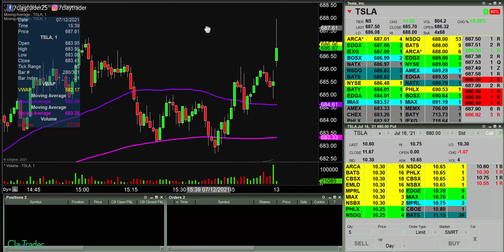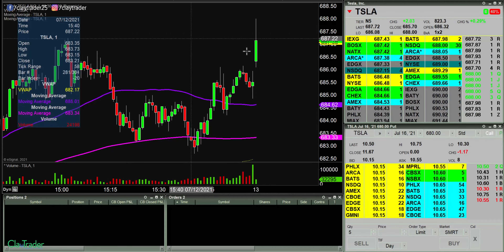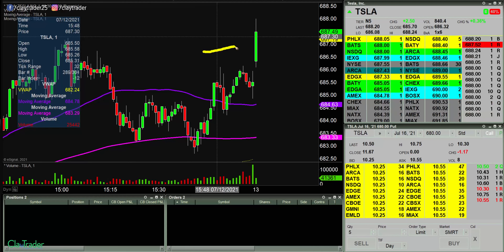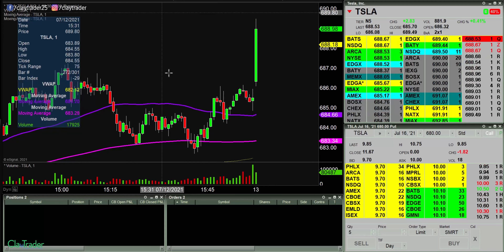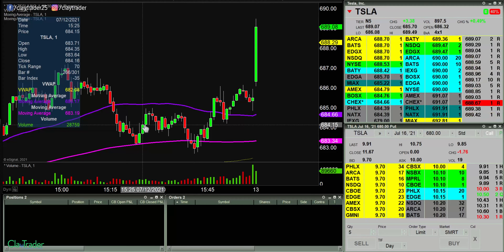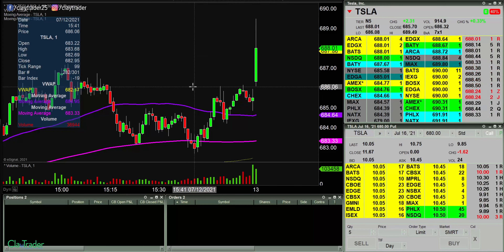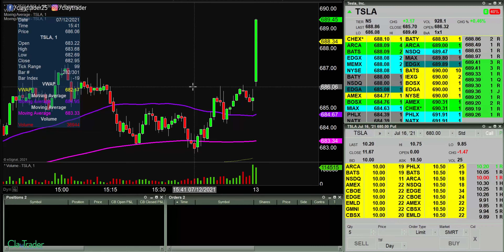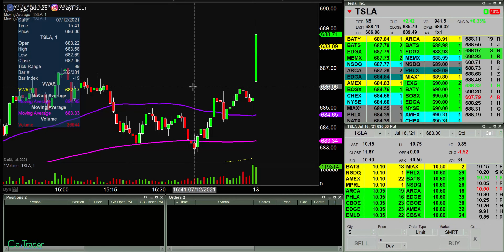All right, and the markets are now open. This right here is a one-minute candlestick, meaning that's what's showing me what's going on in the first minute of the day. And as you can see here, basically straight up — but it is just the first minute, so things can always get a little wild and volatile.